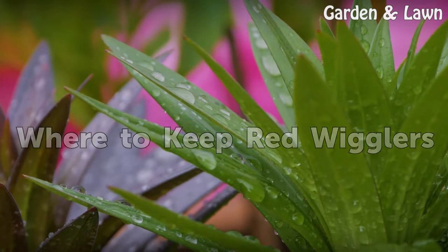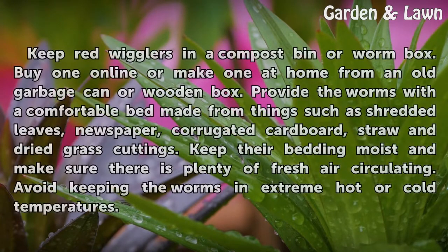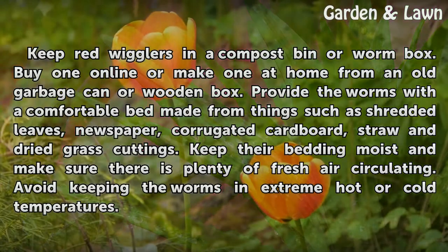Where to keep red wigglers. Keep red wigglers in a compost bin or worm box. Buy one online or make one at home from an old garbage can or wooden box.